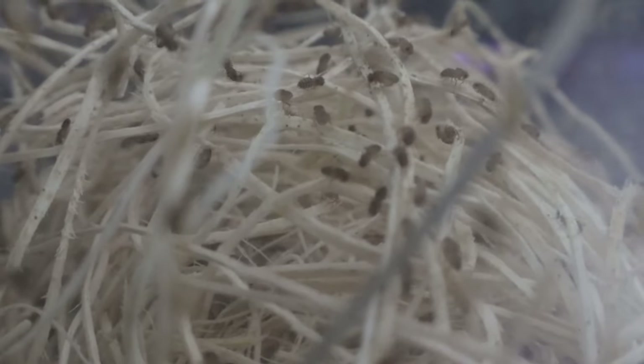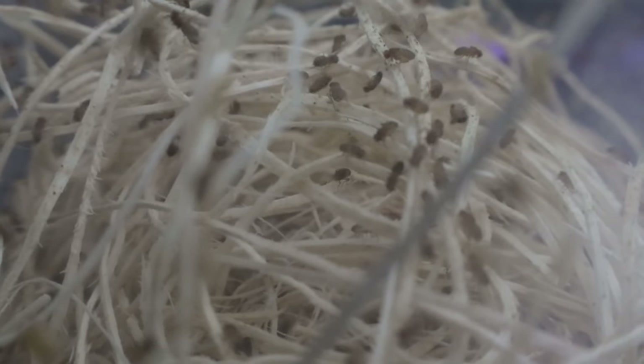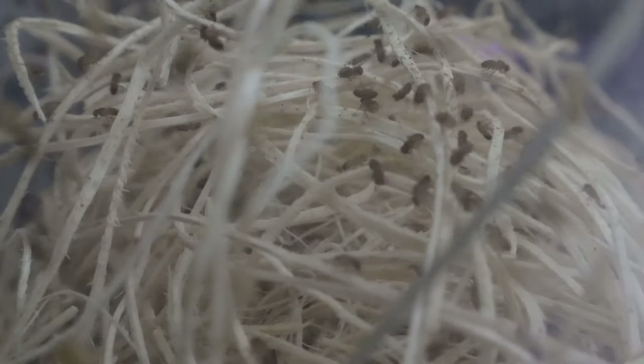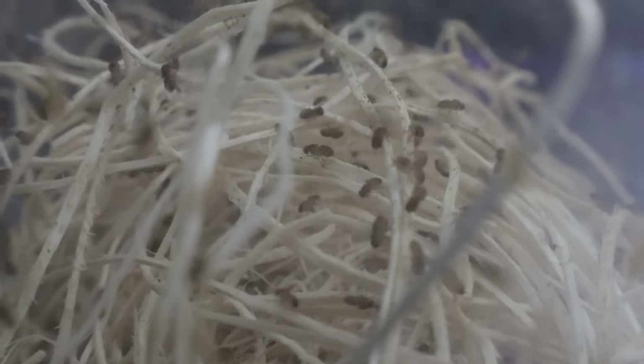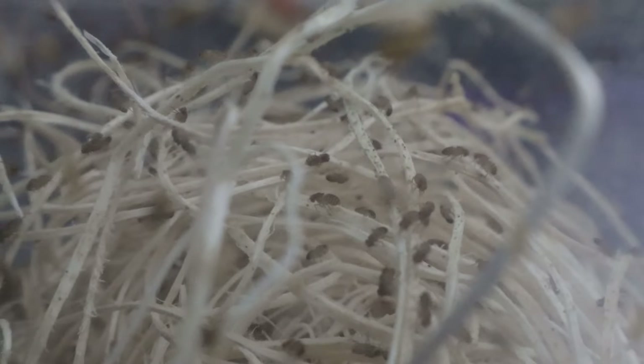While wingless fruit flies themselves do not involve planting, they are often kept in environments where plants are present. For example, they can be part of a bioactive terrarium ecosystem where they serve as a food source for small amphibians and reptiles. Plants such as pothos, ferns, and bromeliads can be part of this setup, providing naturalistic habitats.